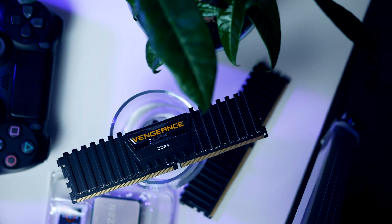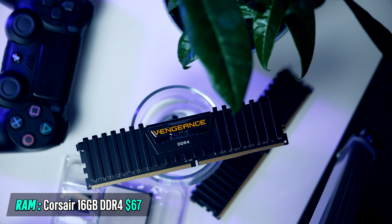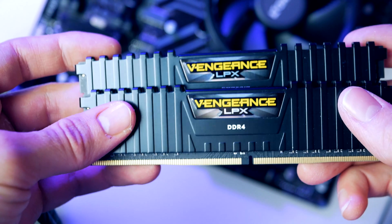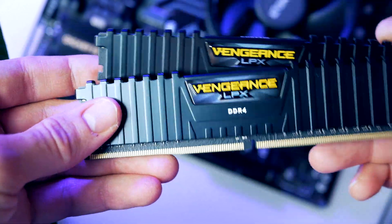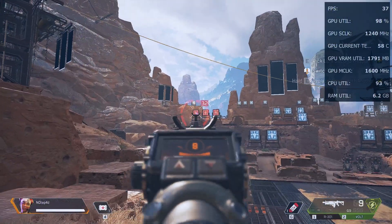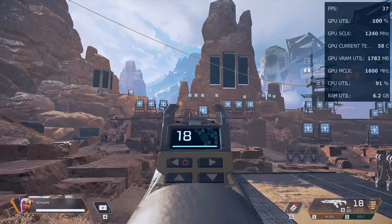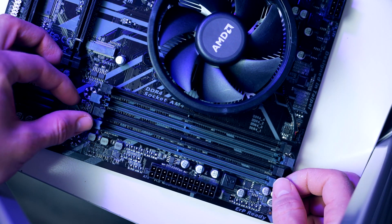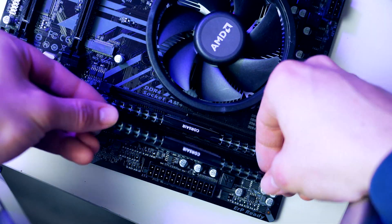Now we're almost done — the only thing missing is RAM. For today's build I picked the highly popular Corsair Vengeance LPX 16GB kit. This 3200 MHz kit will give you a framerate boost versus slower RAM, as the way the 3200G APU works, having faster clock RAM gains performance in your favorite game. Simply pull back the clips for the second and fourth DIMM slots and plug them in.